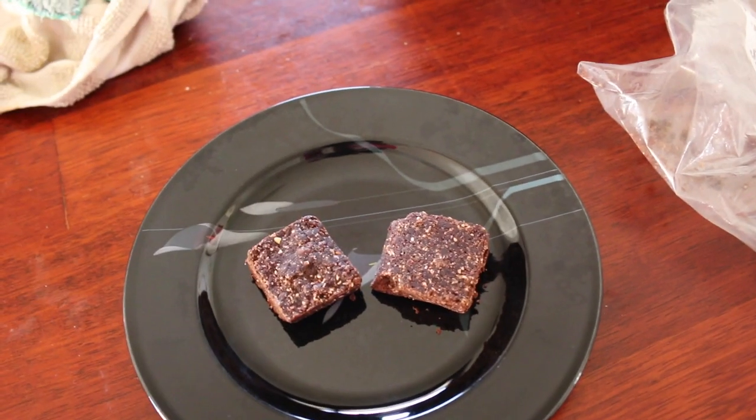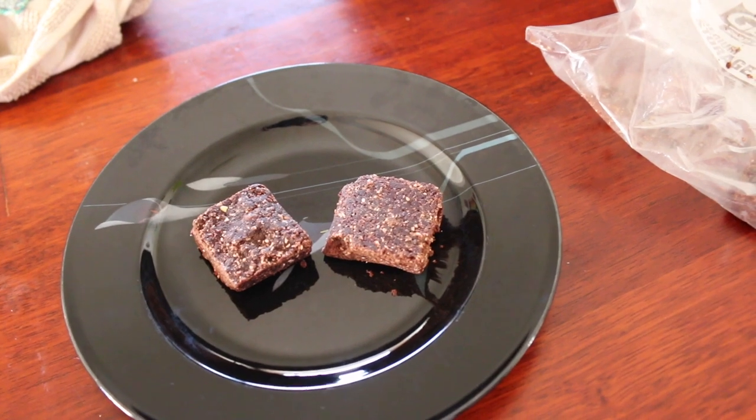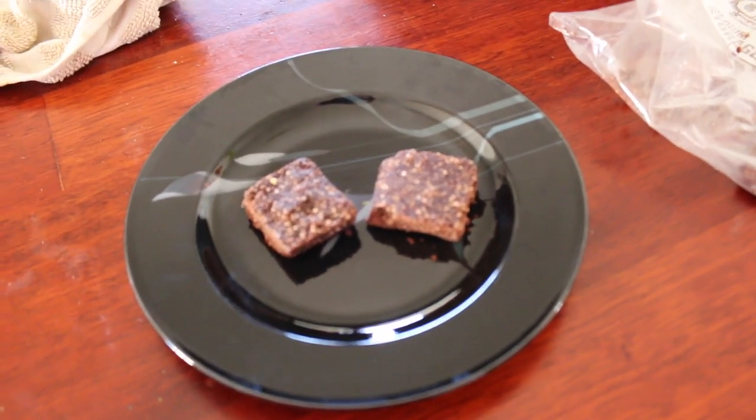Morning tea. If you've heard of bliss balls, these are kind of like bliss balls. They're made of dates and nuts, cocoa powder, some coconut — just all natural ingredients — but they kind of taste like a brownie. They're absolutely delicious.